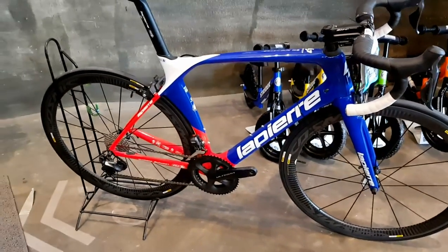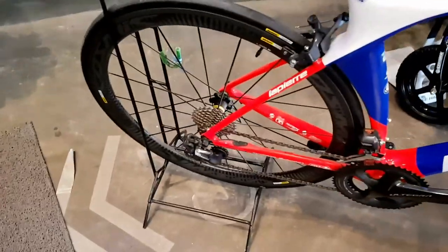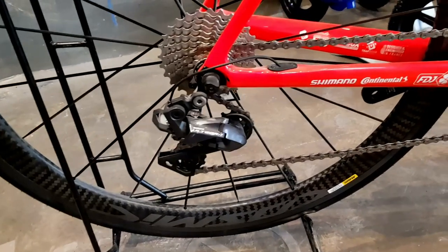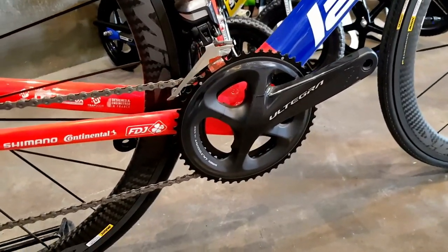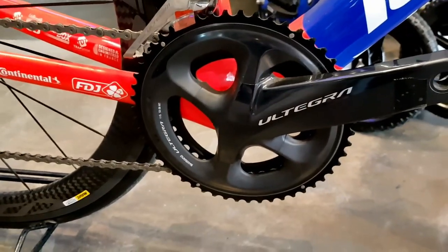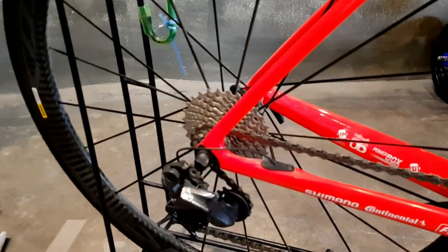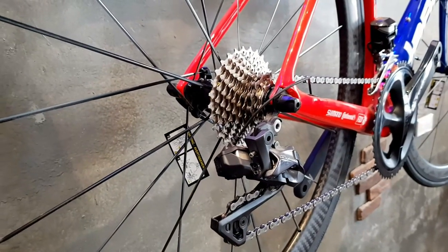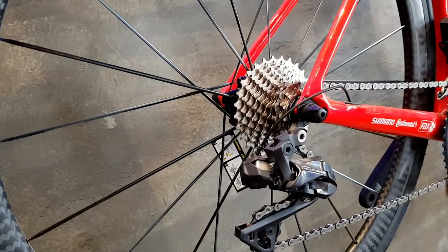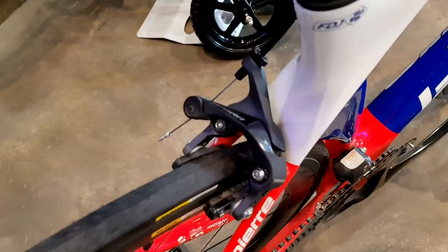This is a Shimano groupset — Ultegra Di2, specifically an Ultegra 8050 rear derailleur. The crankset is an Ultegra R8000. Chainring size is 52-36. At the back, the cassette is 11 to 28. Direct mount rim brakes — Ultegra, of course.